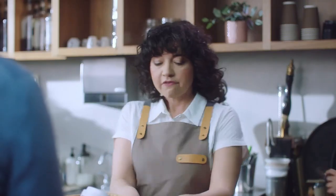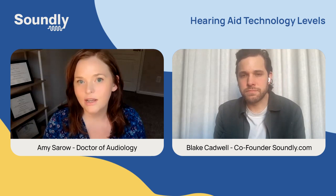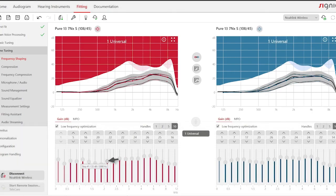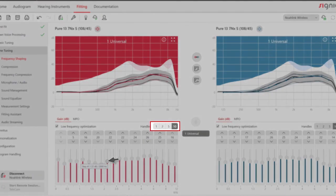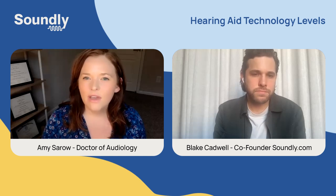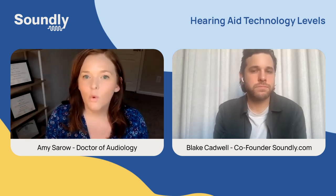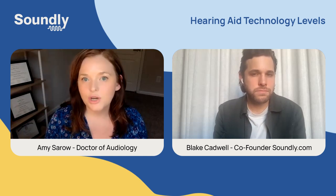There are three main categories that differ between the levels of technology. The first is the amount of background noise support you're going to get, which will differ depending on whether it's standard, advanced, or premium. The second is how finely the audiologist is able to adjust the frequencies to match your audiogram — think of it like a recording studio with those sliders you can move up and down. There are just more of them to work with, giving you more customization options.